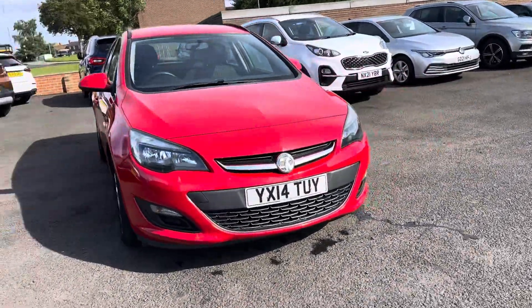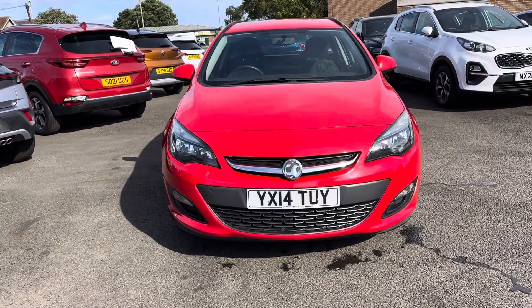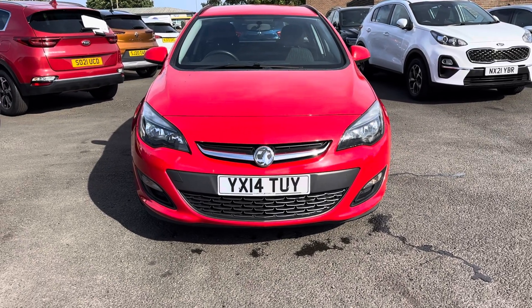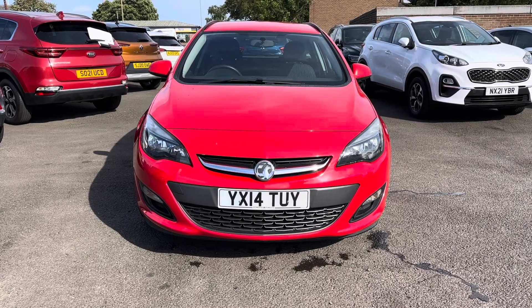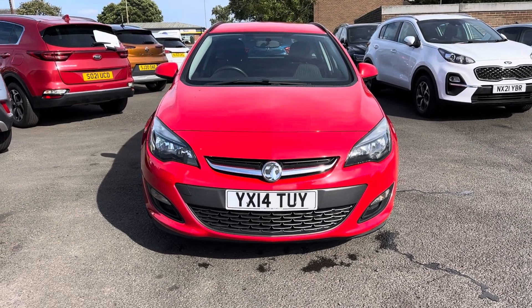Just to recap: it's a red Vauxhall Astra Tech Line, 5-speed manual gearbox, 1.6 petrol engine. The car comes with two keys, it's got full service history, it's very low mileage, and we look forward to speaking to you soon. Thank you very much.